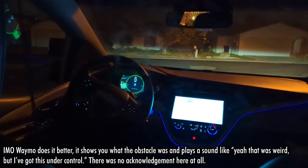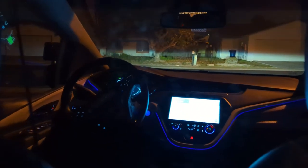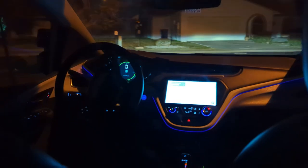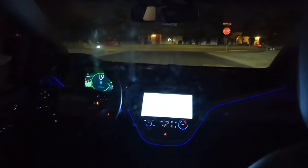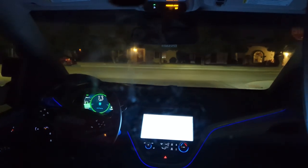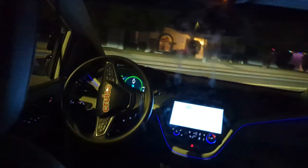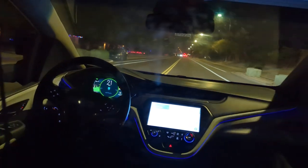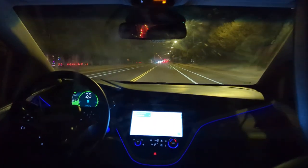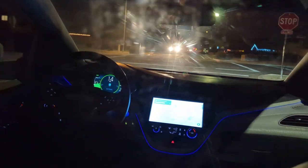We just proceed on like business as usual. I'm glad I was recording. I could see this being a bit of a trickier turn at a different time of day — it's not exactly a main road, it's kind of like halfway in between, like a mid-neighborhood road. Same old stop sign.